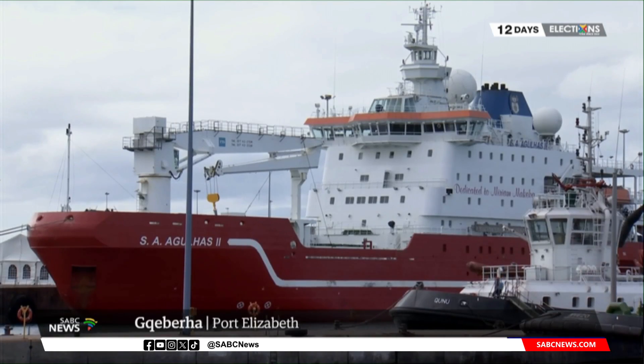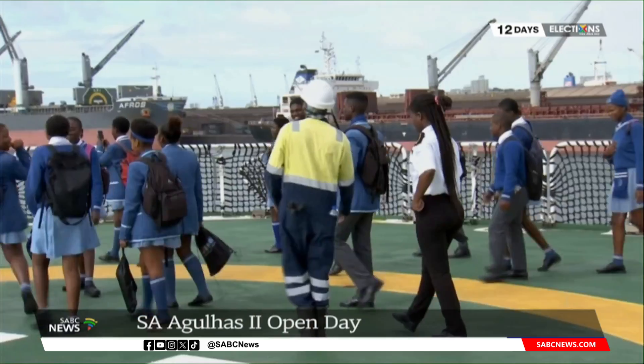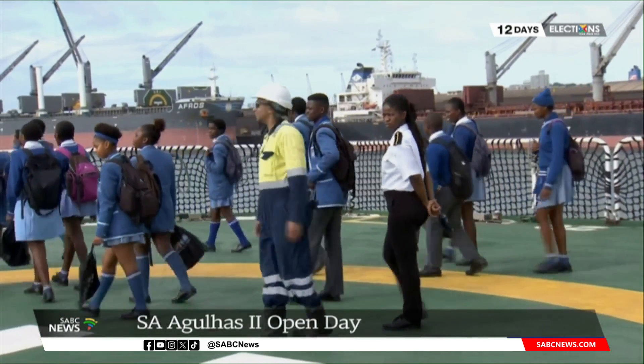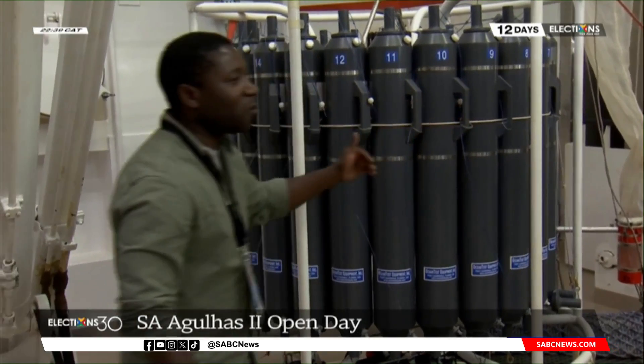A study that inspired a number of students to pursue marine sciences. The SA Agulhas II is a state-of-the-art polar research and supply vessel and also a mobile research laboratory.